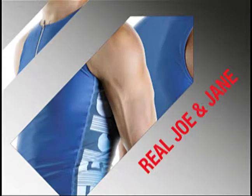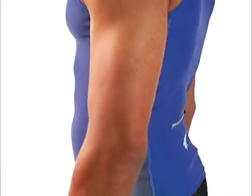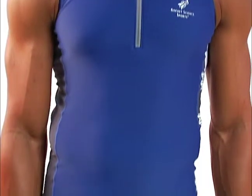The Real Joe and Jane race suits were designed for beginner triathletes, but they do offer many features only found in very expensive and high-performance race suits. The suits were designed for comfort, durability, and style. Even though this is our entry-level suit, we still import fabrics from Italy and we do offer our RSS chamois technology.